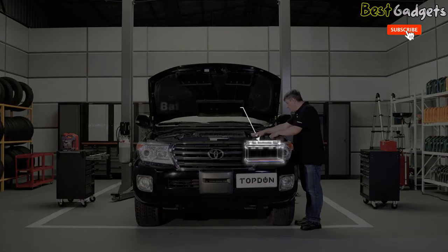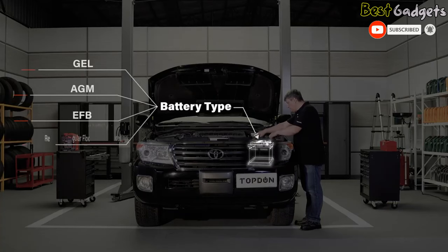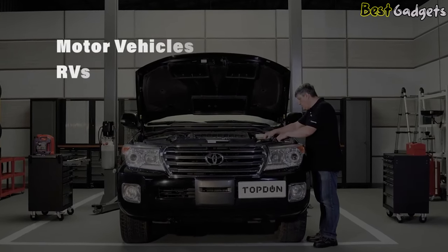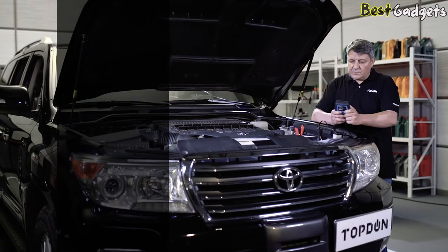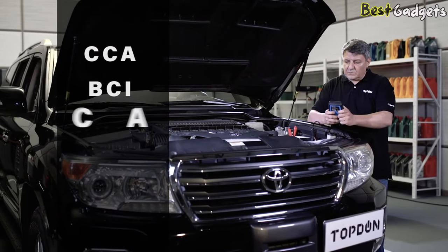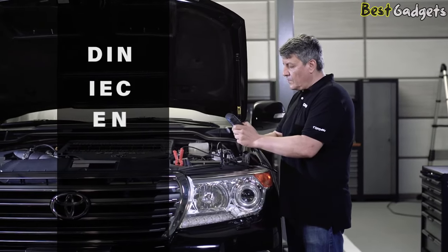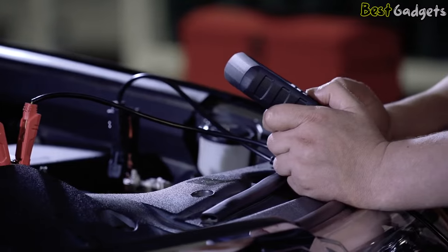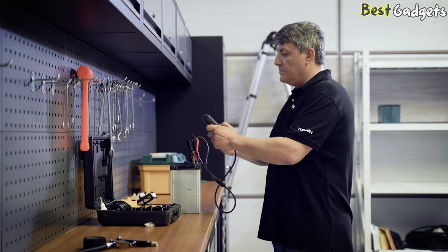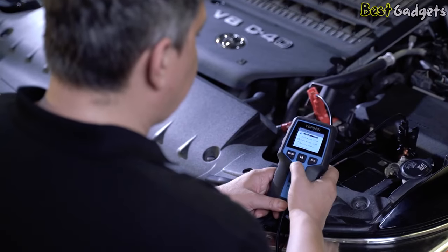It can test a wide range of vehicle batteries including gel, AGM, EFB, and regular flooded batteries for motor vehicles, RVs, light trucks, motorcycles, boats, ATVs, and more. Multiple rating systems are covered, including CCA, BCI, CA, MCA, JIS, DIN, IEC, N, SAI, and GB. The tester runs super fast, offering results in just 10 seconds. Being lightweight and compact makes it easy to test both independent batteries and batteries under the hood.